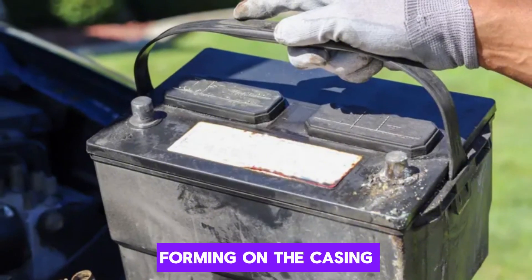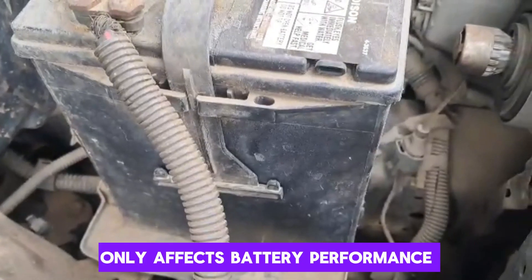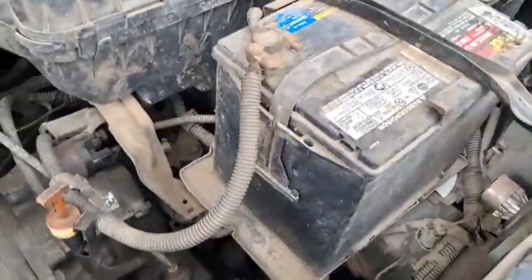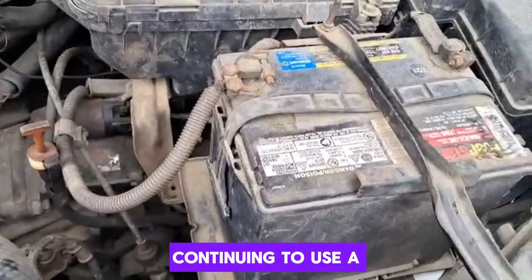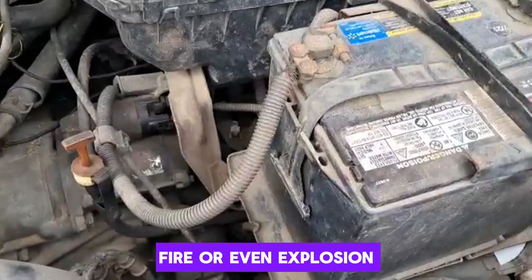You may notice cracks forming on the casing or around the seams. A swollen case not only affects battery performance but can also pose a safety hazard. If this symptom is noticed, it's critical to stop using the battery immediately. Continuing to use a swollen battery increases the risk of leakage, fire, or even explosion.